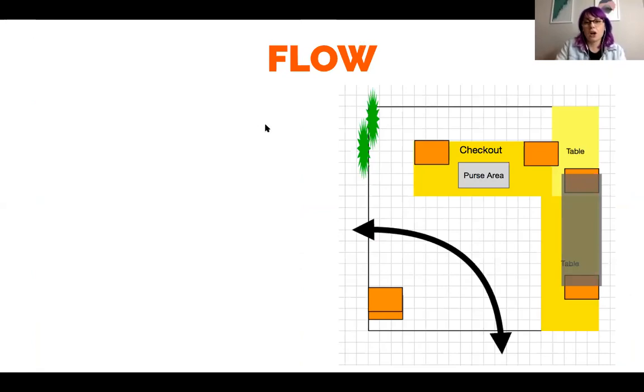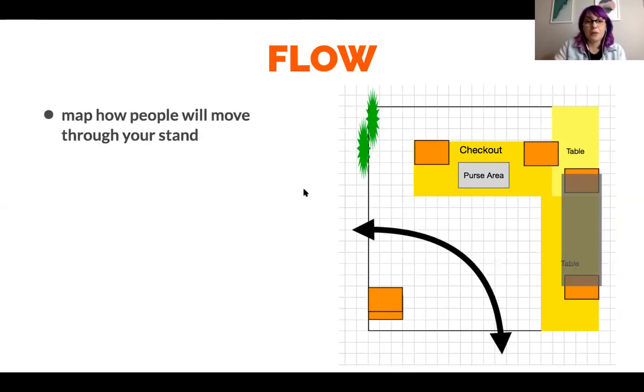Let's talk flow. Because we're doing this all online rather than in person, I have lots of real actual photos to show you of different vendor setups. So before the season even begins, you want to map out your stand and map out how people are going to move through your stand. I have a few different examples of different size stands here. You'll notice this is checkout — this is where you would be standing behind. We just call this the purse area, but you can also think of it as the market basket area. You want to be able to leave a little bit of room for people to actually put down their stuff.